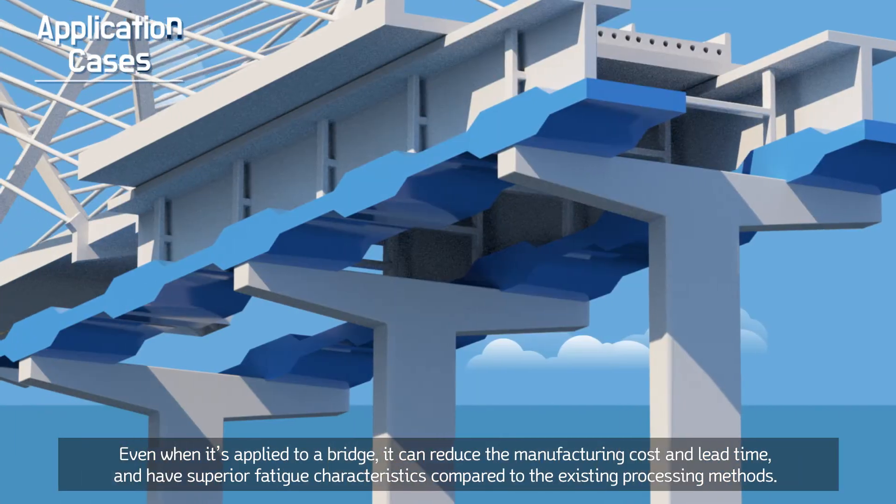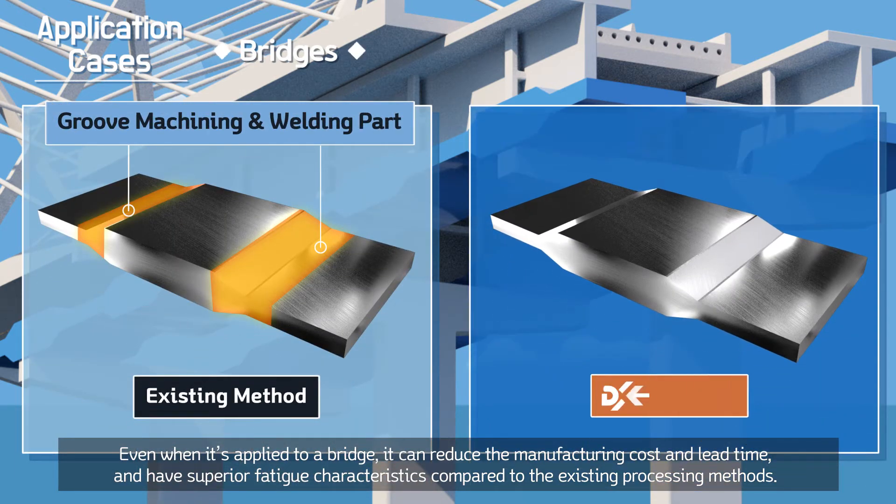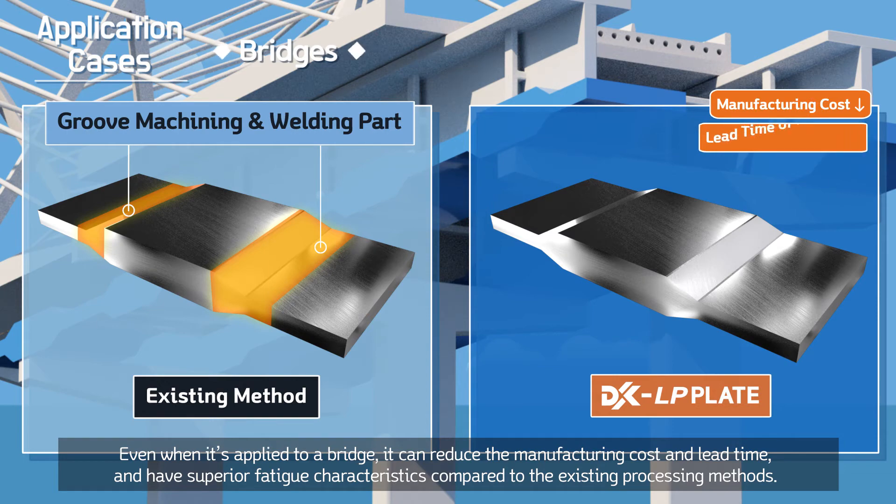Even when applied to a bridge, it can reduce the manufacturing cost and lead time, and have superior fatigue characteristics compared to the existing processing methods.